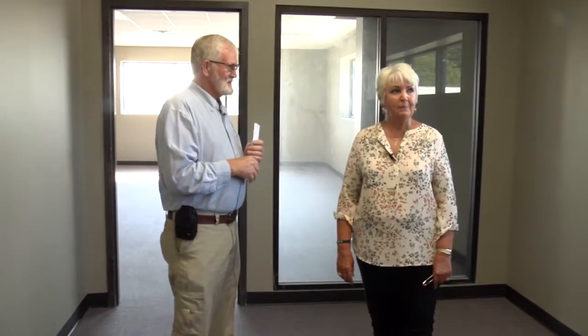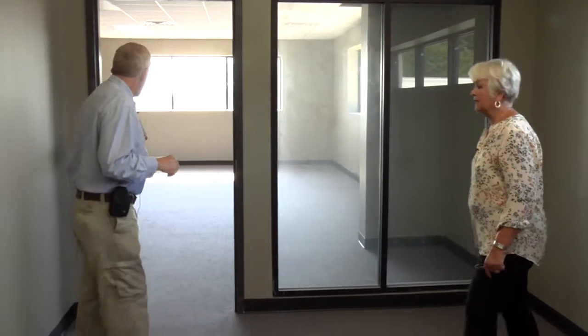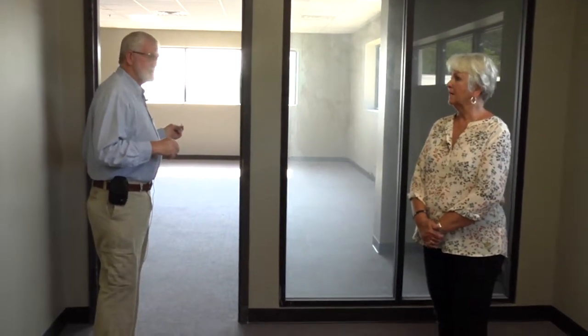We're going to move upstairs to look at some of the administrative offices that have been completed up there. This right here is going to be Gary Jenkins, who is the government services director, and Heath Cowart, who is the assistant director for government services. This is going to be their office, and this will be the lobby for anyone waiting to meet with them.